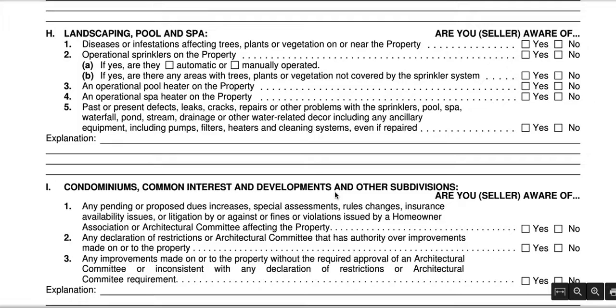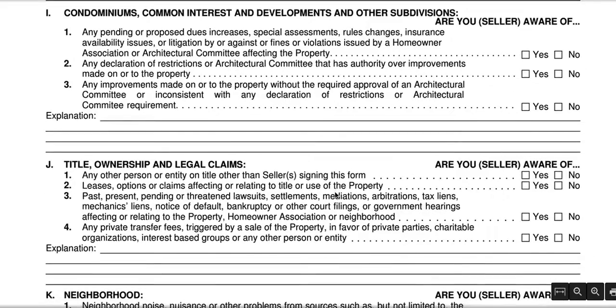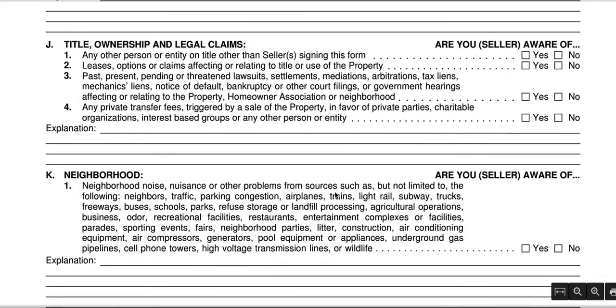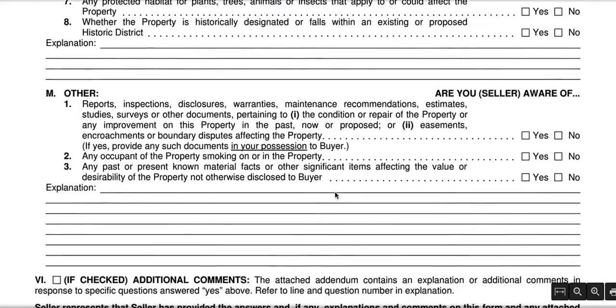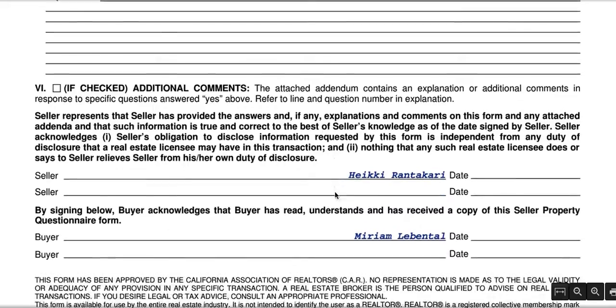When you're selling a home in Southern California, you need to be very, very clear with the buyers about what it is that you're providing them. This document is required for you to fill out and for you to get the details to the buyer so that they can understand.